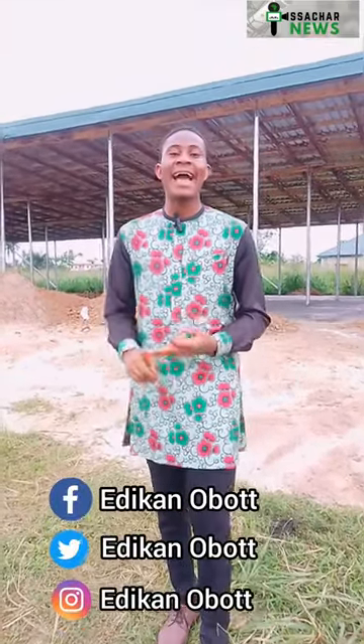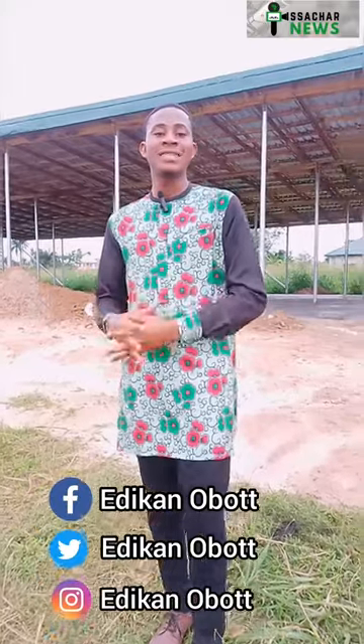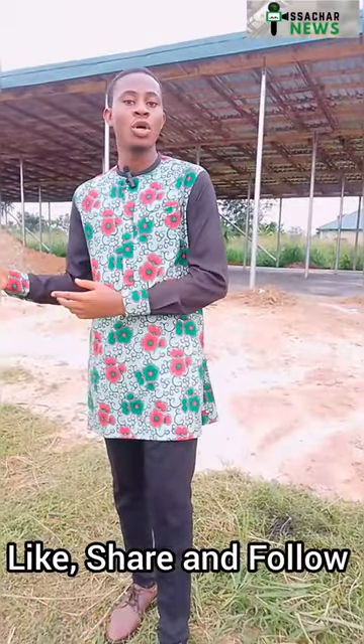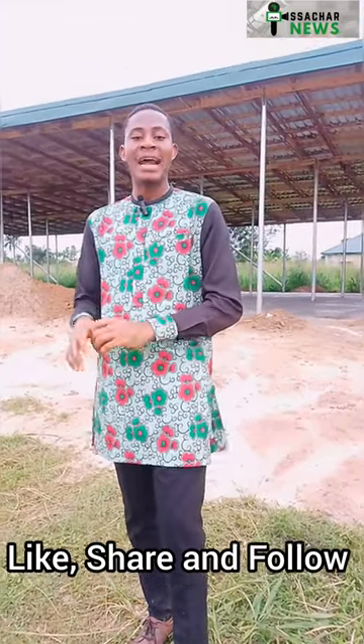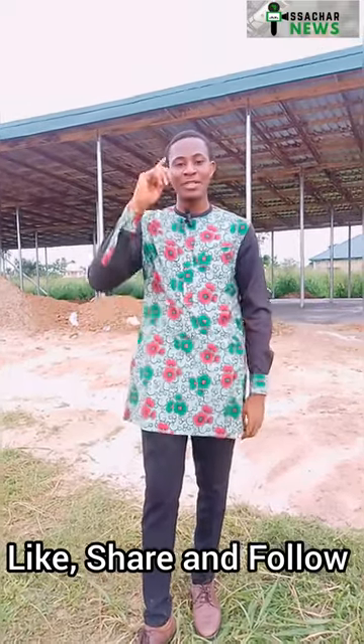That's going to end the video. I'm your host Edikan Oboot and I believe we had a nice time together. Please follow me on Facebook, Twitter, and Instagram — my handle is Edikan Oboot. Do well to like this video and share it with those seeking admission into this university. The university is set to open by the fourth quarter of this year between September and October. If you scored 180 and above in JAMB, you should be getting direct admission.